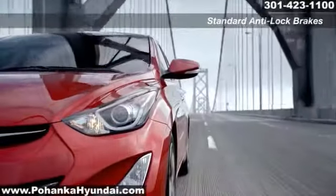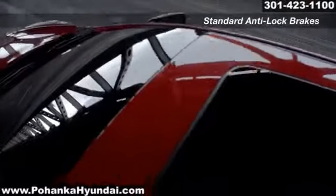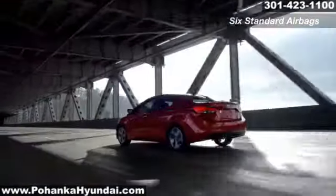The Hyundai Elantra is packed with features to help keep you safe: anti-lock brakes, 6 standard airbags, vehicle stability management, active front head restraints, and electronic brake force distribution are all there to give you peace of mind.